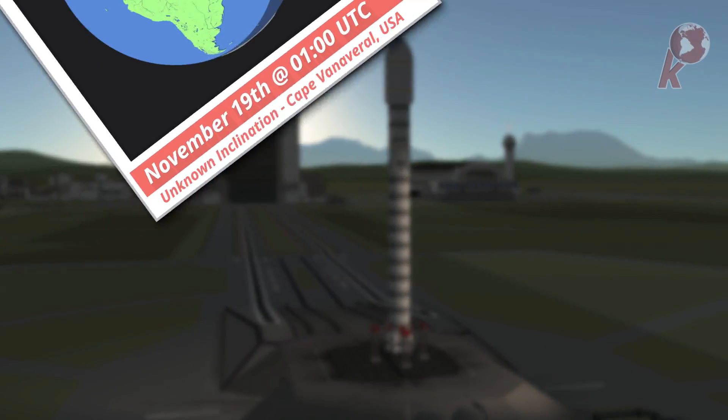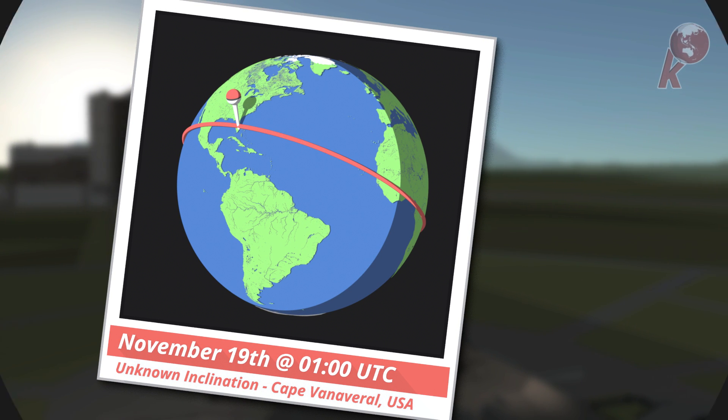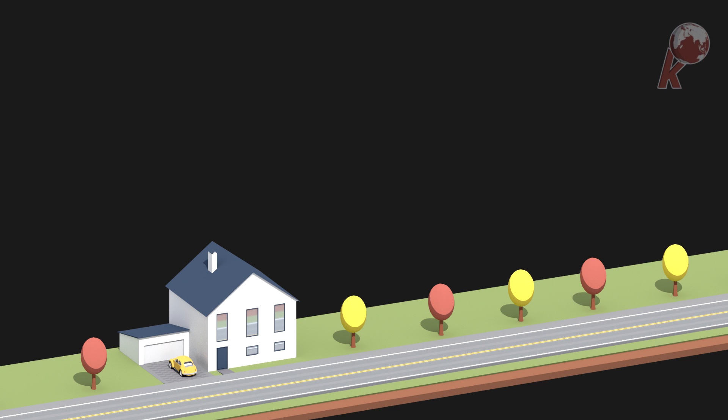Number 3 to launch this week is a SpaceX Falcon 9 on Thursday or Friday depending on where you live, from Cape Canaveral. Hiding behind the fairing is Zuma, a secret satellite which was built in the US, but it's unknown what it does or who paid for it. However, Zuma is probably not — as many people say — Jacob Zuma, the South African politician. According to some rumors the name might also be just made up to lure people onto the wrong track.